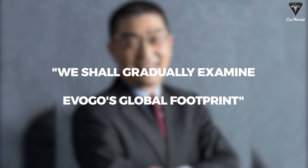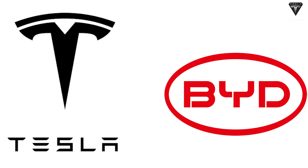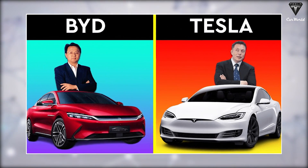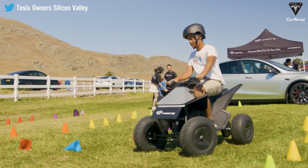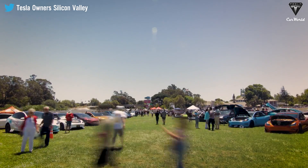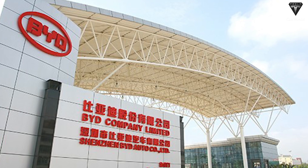Tesla and BYD have become extraordinarily close allies, with both companies publicly announcing their collaboration will continue. Elon Musk, CEO of Tesla, said that Tesla and BYD have a good relationship. The support of these two big suppliers — CATL and BYD — will solidify the choice to adopt sodium battery technology in Tesla electric vehicles.